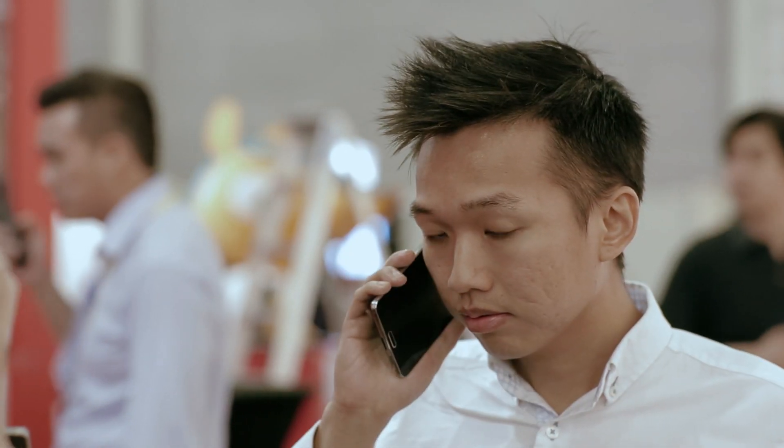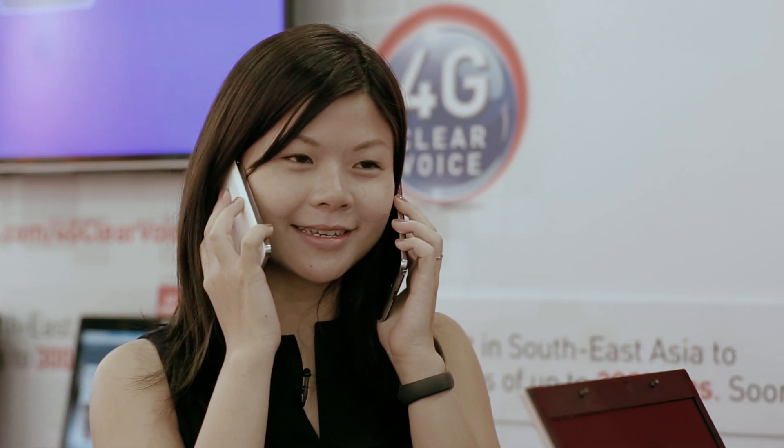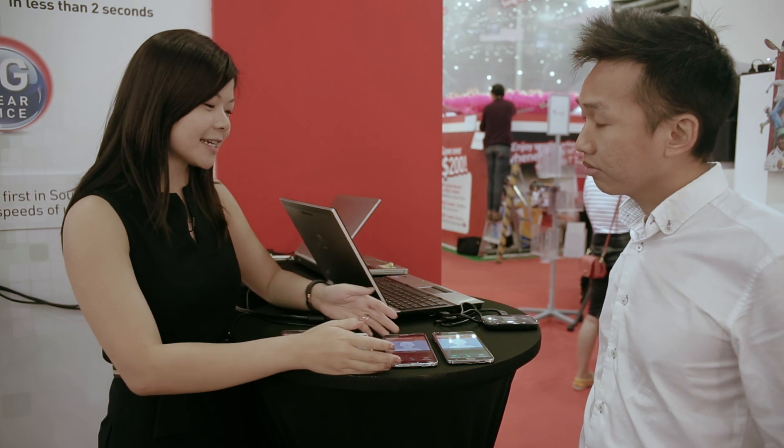Hi, this is Singtel's 4G ClearVoice service — the world's first full-fledged voice over LTE service where you can experience super-fast call connection and ultra-clear HD clarity on Singtel 4G ClearVoice, with call connection in 2 seconds.